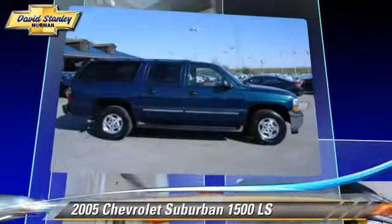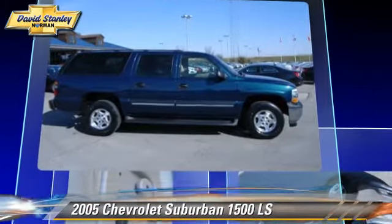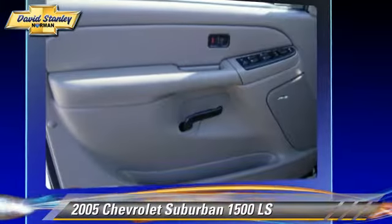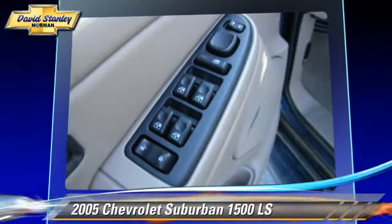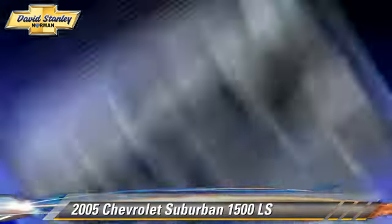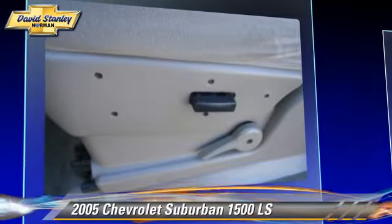This Chevrolet features power door locks, power windows, and power steering. Safety features include fog lights, stability control, and four-wheel ABS.